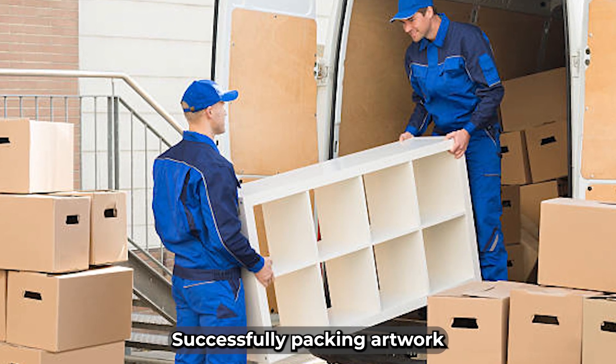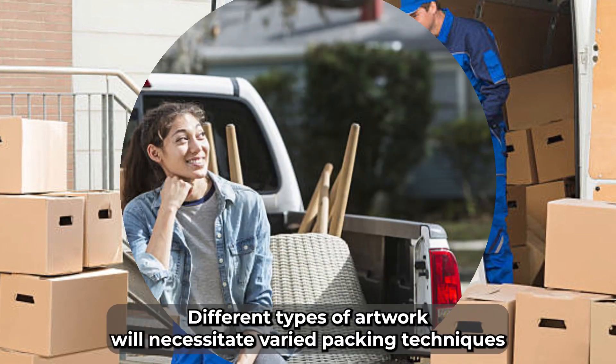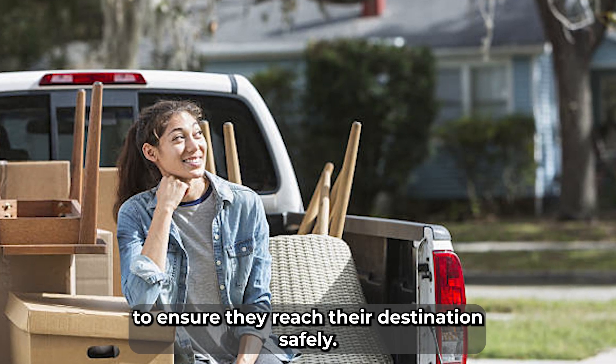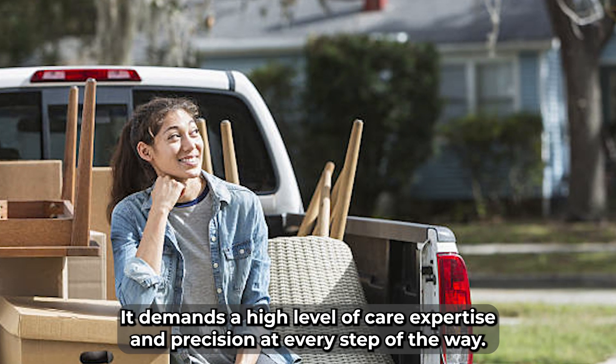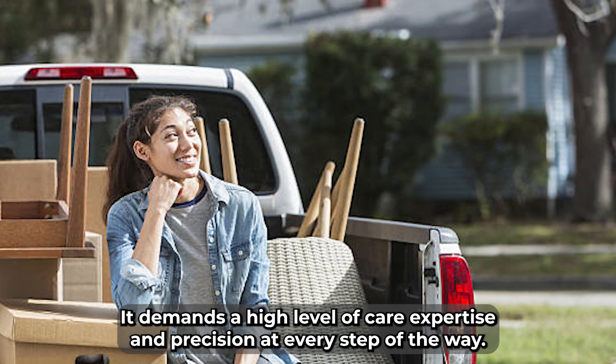Successfully packing artwork for a move requires a meticulous approach and careful handling. Different types of artwork will necessitate varied packing techniques to ensure they reach their destination safely. Moving artwork involves more than simply boxing up items and transporting them from point A to point B — it demands a high level of care, expertise, and precision at every step of the way.